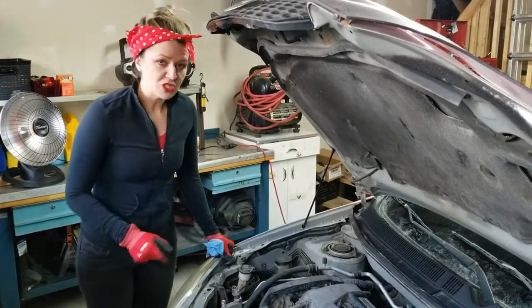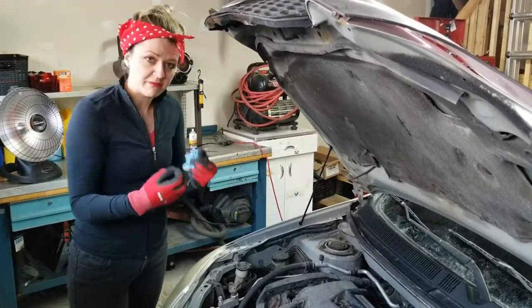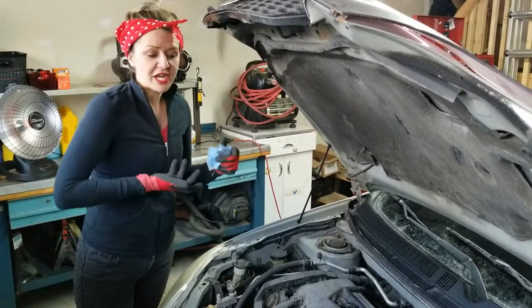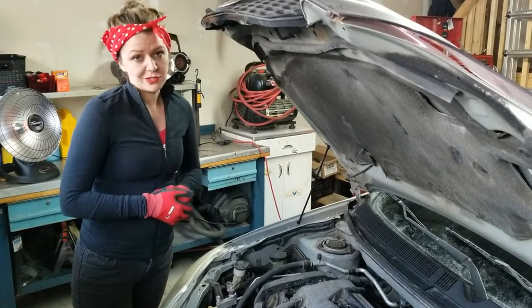I do have fluid in my manual transmission because there are gears in there — lots of small metal moving parts, just like the engine. But that is all checked from underneath because it's not a maintenance item like it would be in some automatic transmissions.